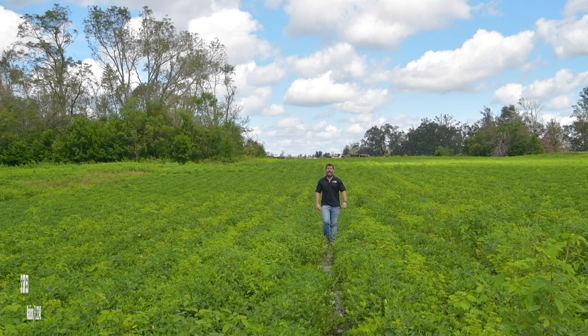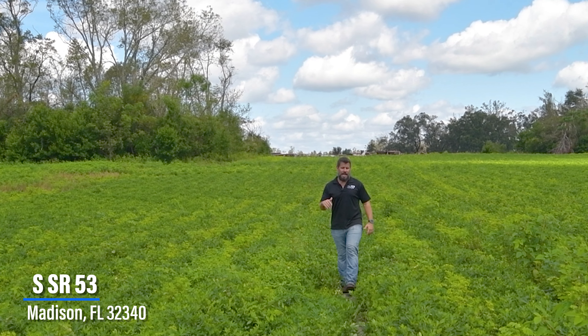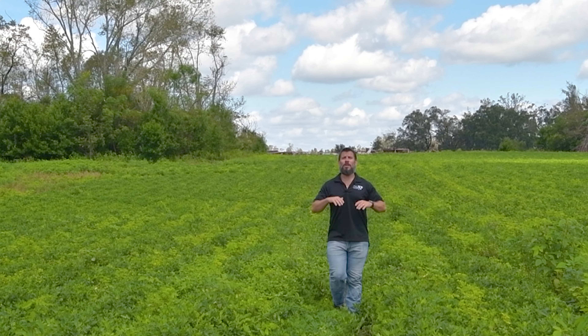Welcome to the heartland of Florida. Today we're on ten and a half acres of cropland just south of historic Madison, Florida. Come on with me while we explore this beautiful property.